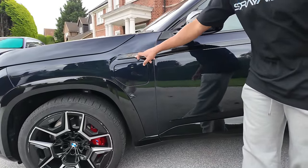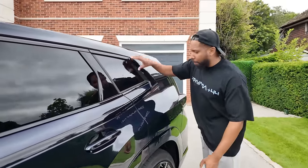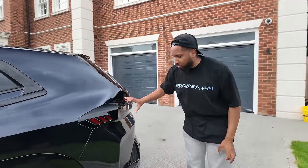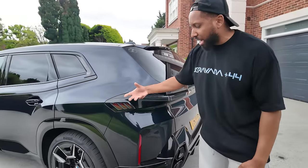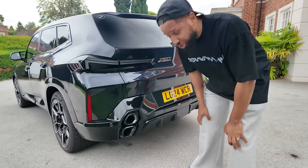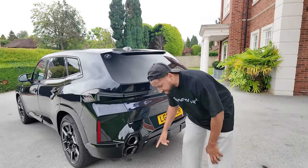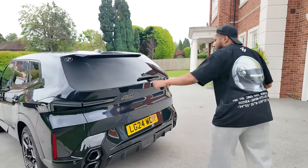You have this BMW XM badge that follows a plastic piece of trim along the side of the car. Around to the rear, you have these wonderful lights with a 3D effect — they actually protrude out of the body of the car. Four exhaust pipes which are all real, and they are all very holey — not holy as in Jesus Christ, but holy as in Jesus Christ.